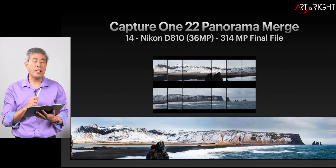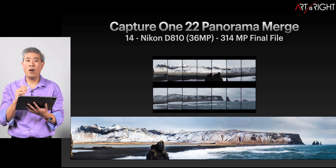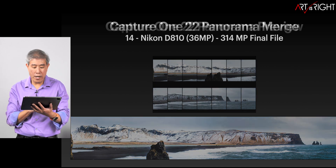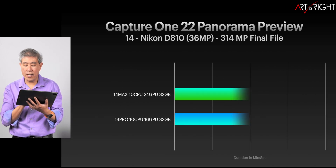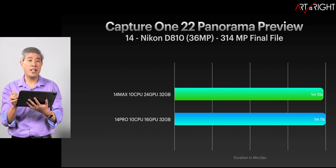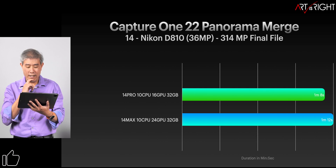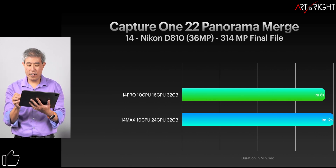Let's have a look at Capture One 22 panorama merge, because this tends to use the CPU and also the memory in the system. Comparing the preview time between these two machines: one second apart — no differences whatsoever. What about when it's doing the actual merge? We start to see a difference of four seconds. Not that big of a difference at all.